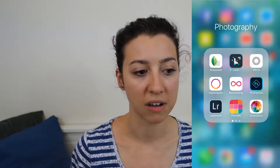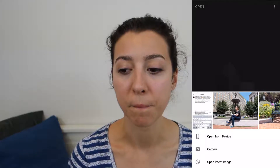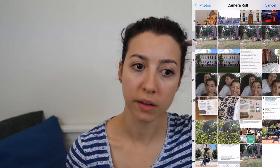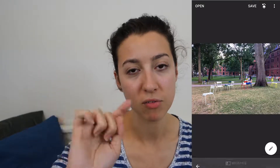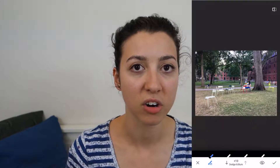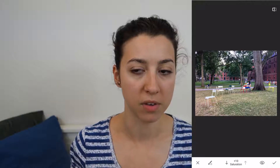I have been using Snapseed less and less because I find that Lightroom does most of what I need, but the one tool I like on Snapseed is the brush, where I can just rub my finger into an area to make it lighter or more saturated. It's very convenient and quick to use. Even though the selective tool in Lightroom might do that, it's just not as intuitive as rubbing your finger on the screen.